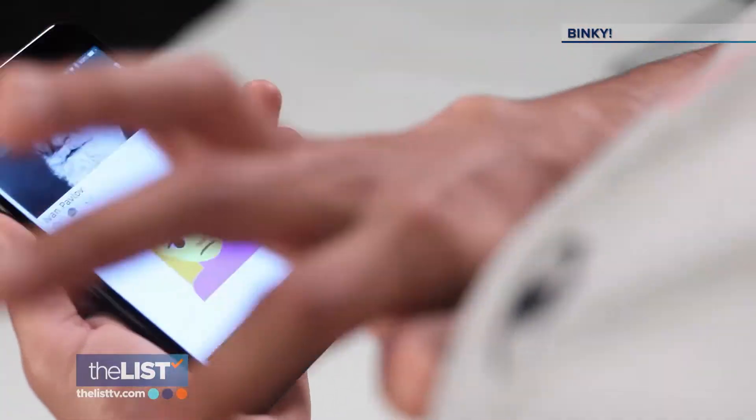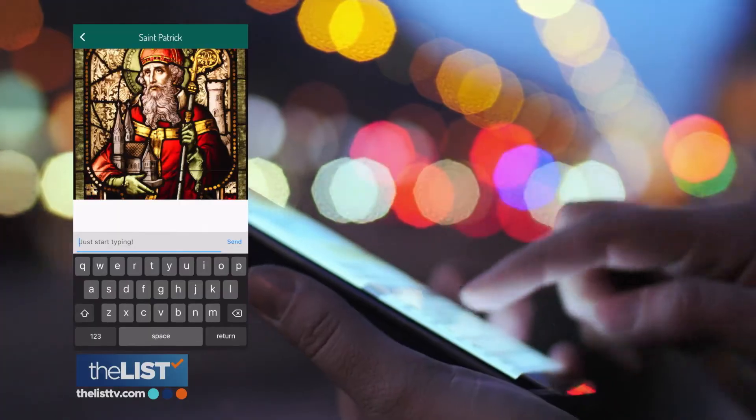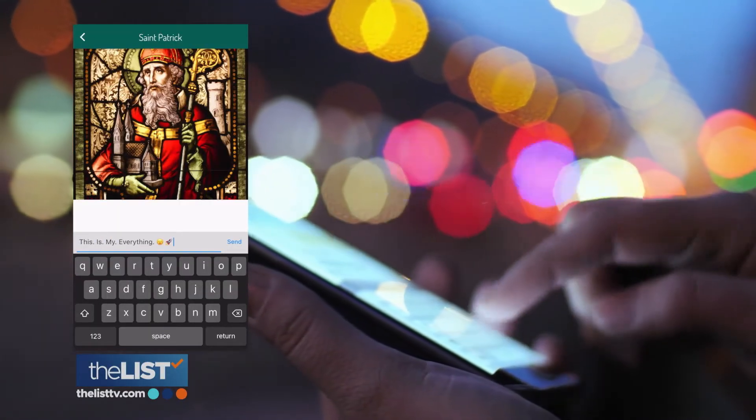Ew. Mustard. Hard pass. It's the social media app that does nothing and means nothing. But the best part is, it costs nothing to download it.